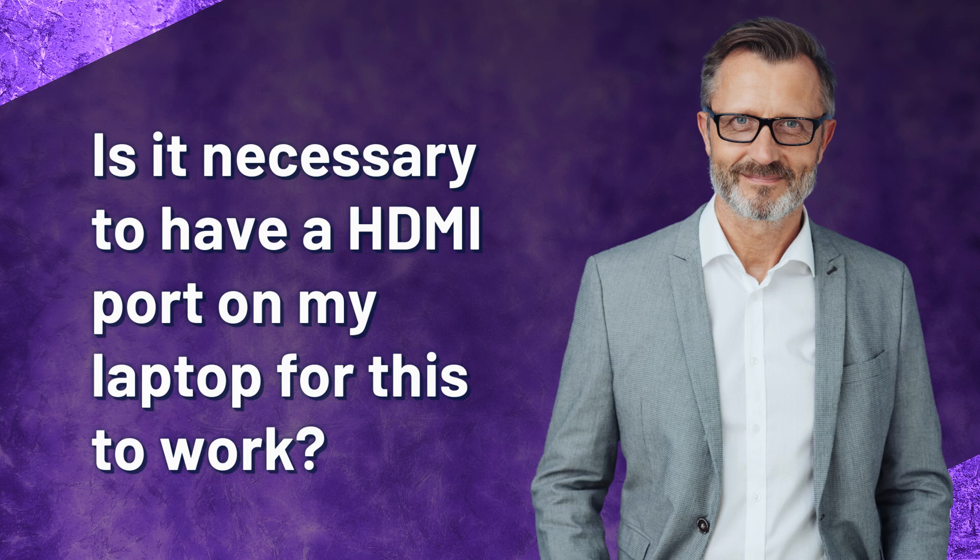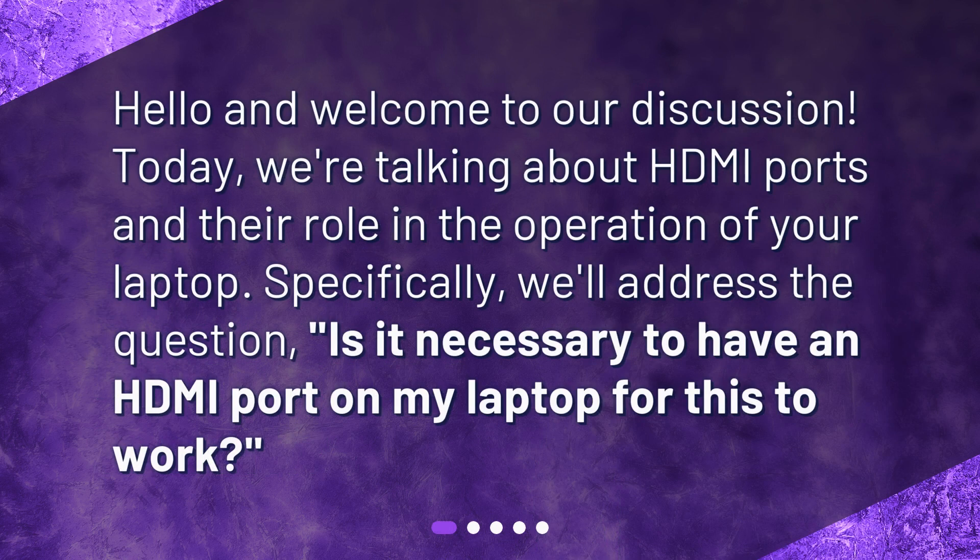Is it necessary to have an HDMI port on my laptop for this to work? Hello and welcome to our discussion. Today, we're talking about HDMI ports and their role in the operation of your laptop. Specifically, we'll address the question: is it necessary to have an HDMI port on my laptop for this to work?